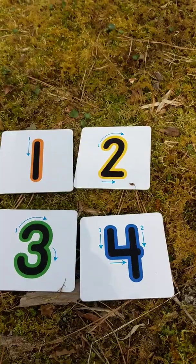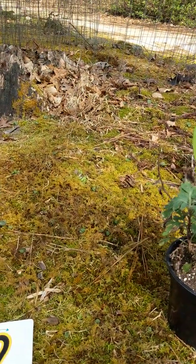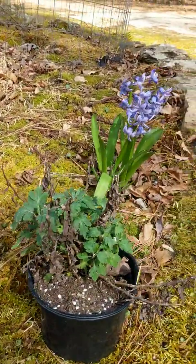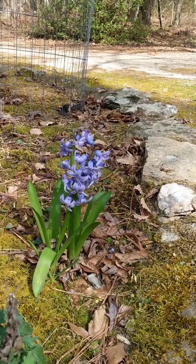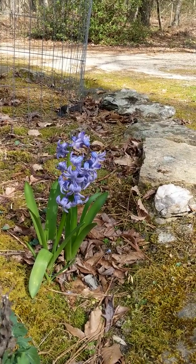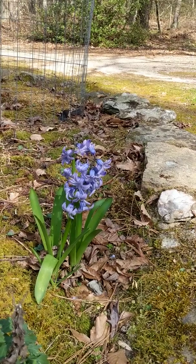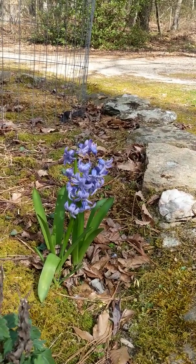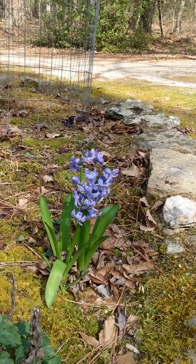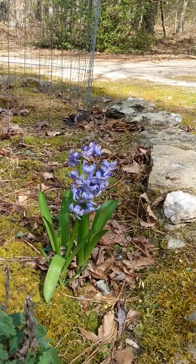Thank you for visiting with me today. I'm going to say a prayer. Let me thank God for all the things that he's given us. Dear God, thank you so much for all the beautiful things that you give us. Thank you for our pretty flowers. Thank you for the rain that comes down and waters them. Thank you for the sunshine, Lord. Thank you for the birds that sing.